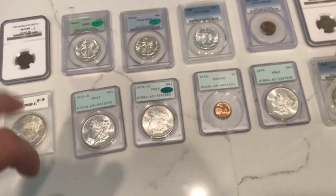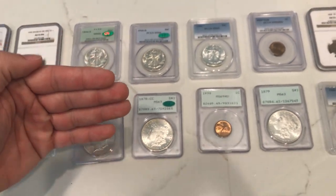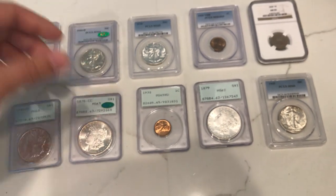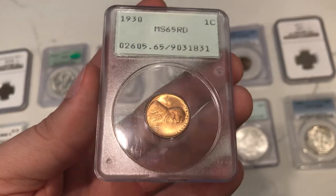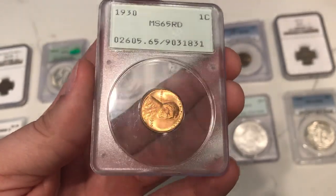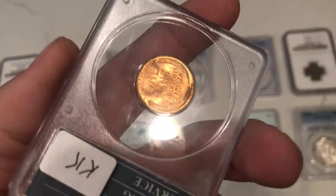Maybe we can shed some light in a future video about CAC coins that are in Rattlers and how they're escalating in price. But here's the 1930 Lincoln cent, a great MS65 Red. There's a little kind of spot here on the back.